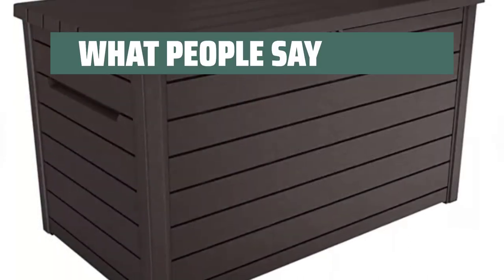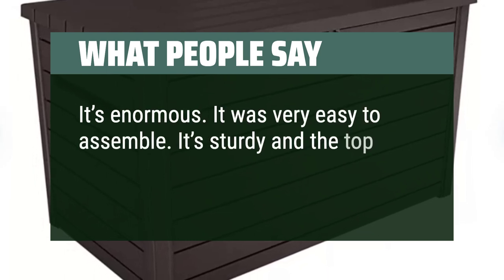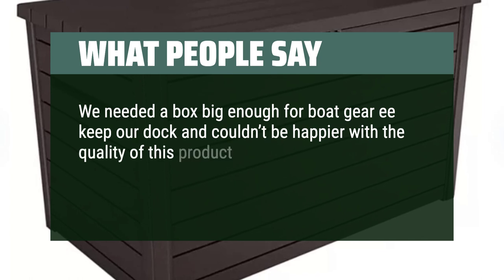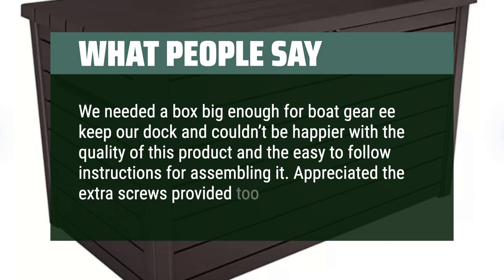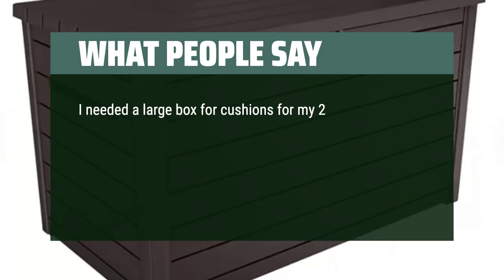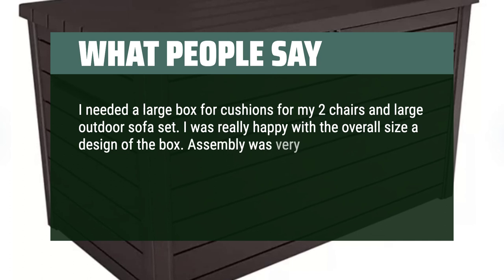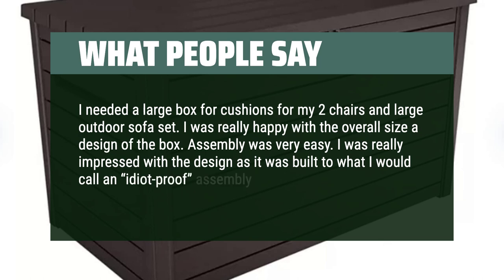What people say: It's enormous. It was very easy to assemble — sturdy and the top is hinged. We needed a box big enough for boat gear to keep at our dock and couldn't be happier with the quality of this product and the easy-to-follow assembly instructions. Appreciated the extra screws provided. I needed a large box for cushions for two chairs and a large outdoor sofa set, and was really happy with the overall size and design. Assembly was very easy — built to what I'd call an idiot-proof design.